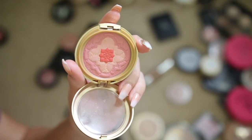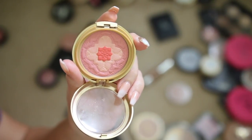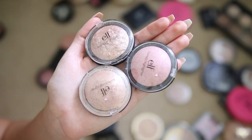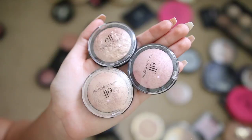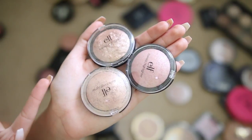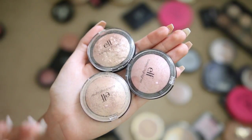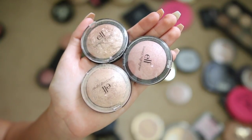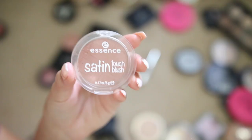This Physicians Formula Organic Wear blush in the shade Natural is really pretty but the smell is horrendous — so strong I can't stand it. So I'm giving it away, maybe even tossing it. Elf baked highlighters are really, really good. At first I didn't like them, but once you scrape off the top layer they become such a beaming, intense highlighter for an affordable price — I'm keeping these.